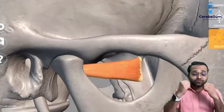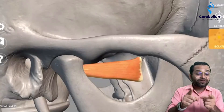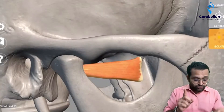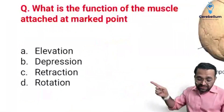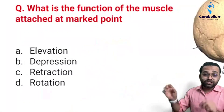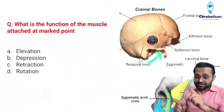The lateral pterygoid muscle is responsible for — DPS, Delhi Public School, is the mnemonic: D for depression, P for protraction, S for side-to-side movement. So the answer to this question, according to the given options of elevation, depression, retraction, and rotation, is depression — option B.